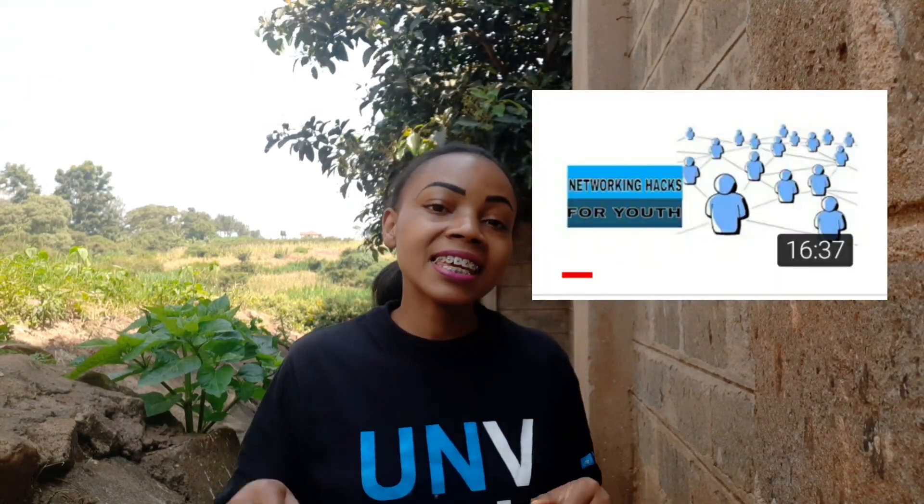Network, network, network. Make sure your network is valuable and rich and diverse. It could include young people just like you who are very exposed and know where the next opportunity comes from. Network with leaders of organizations, talk to people, make sure people know who you are and know you exist. If you haven't watched my video on networking hacks for young people, make sure you do — I'll leave the link in the description bar below. Networking is so important because when an opportunity opens up, you will be the first to know because they'll tell you to apply for it.